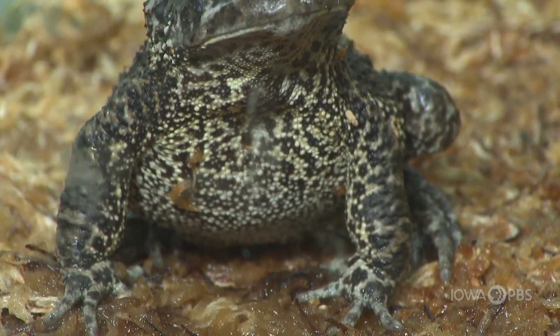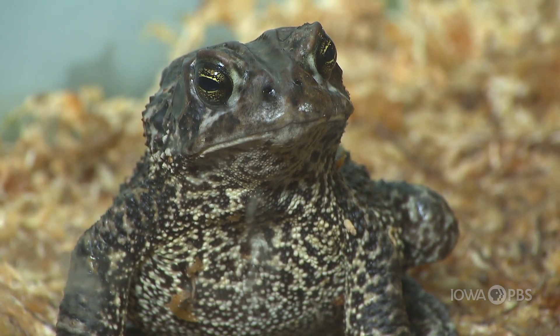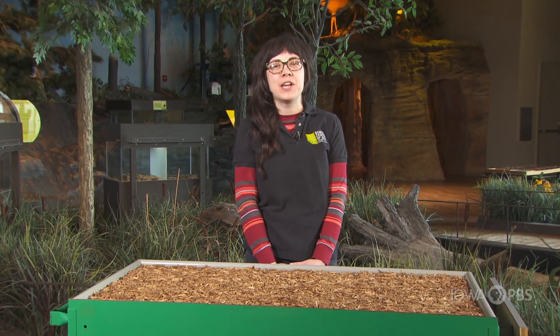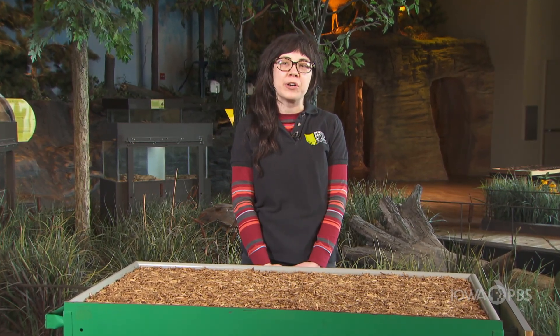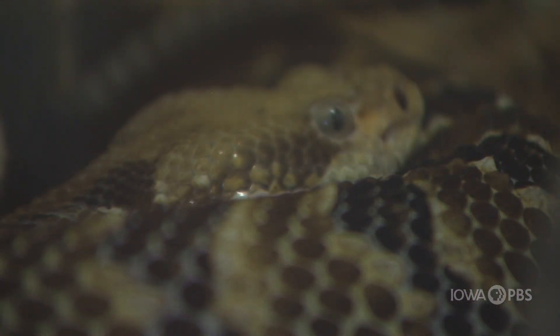The Science Center of Iowa is home to a wide range of indigenous reptiles and amphibians. During a visit to SCI, you can catch a live feeding or hang out with some of the animal friends up close during a cold-blooded critters program. You can even see a display of all four of the venomous snakes found here in Iowa.